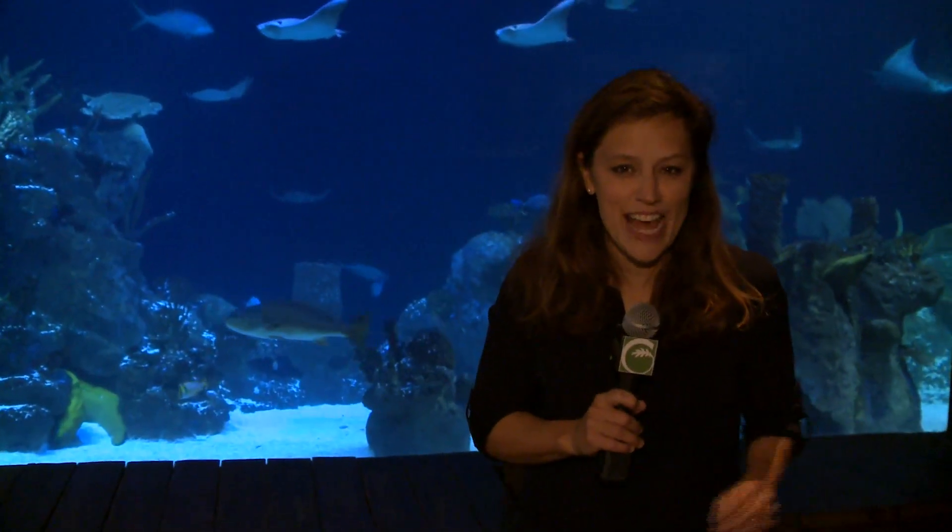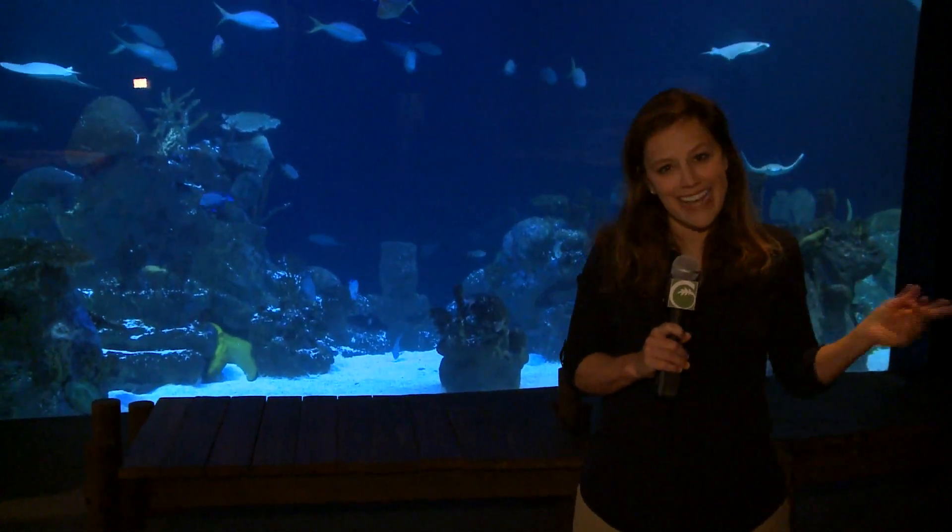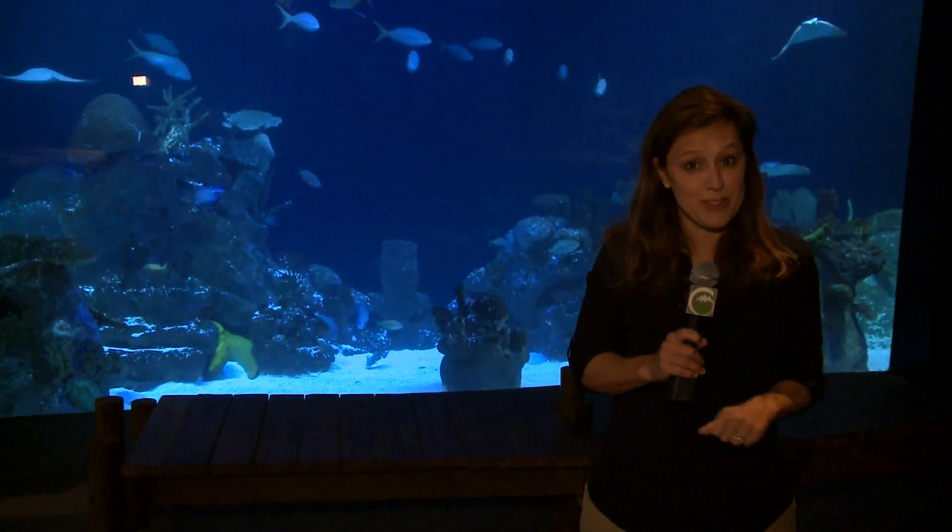There are lots of things happening at the Greensboro Science Center. Not all of them you can see. In fact, one really exciting thing is happening behind this big tank, away from the eyes of visitors, but you get a special peek.